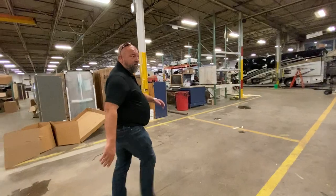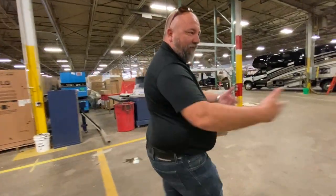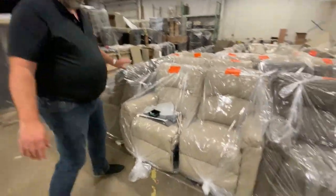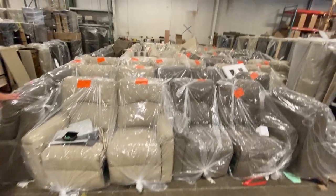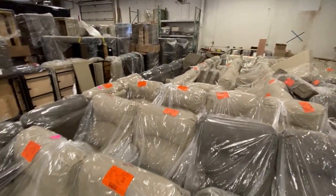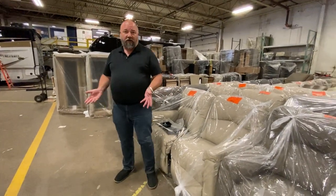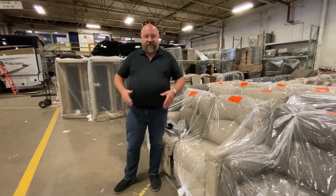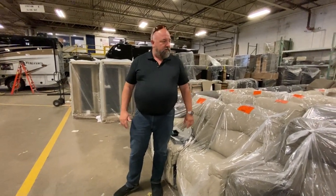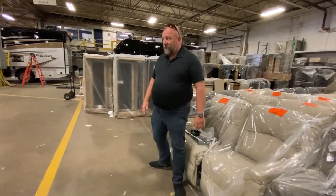A few weeks ago we were dealing with a shortage in furniture due to the petroleum shortage affecting foam production. Our furniture is still Paul's furniture — Paul's is known worldwide, based here in Elkhart, Indiana. It doesn't come from overseas — it's all handmade. They're in the show hauler as well.